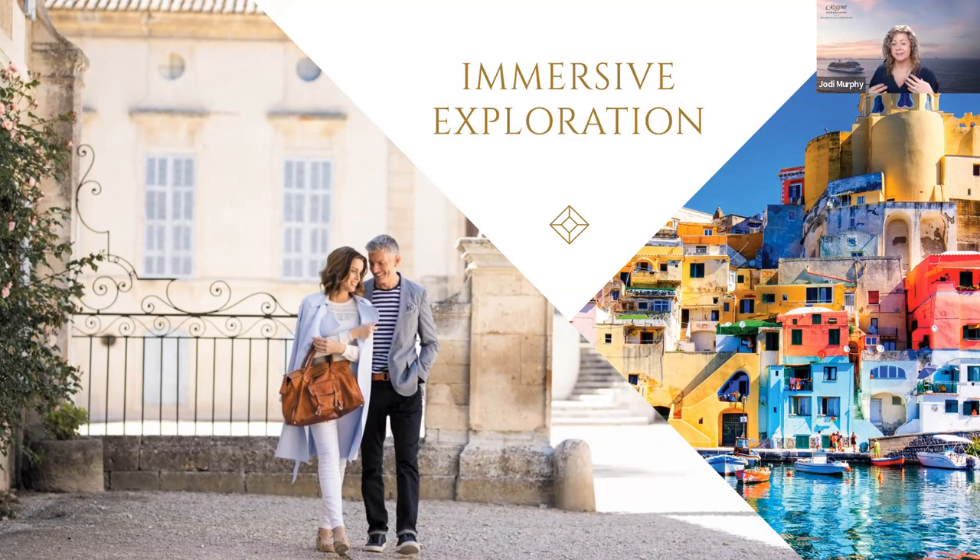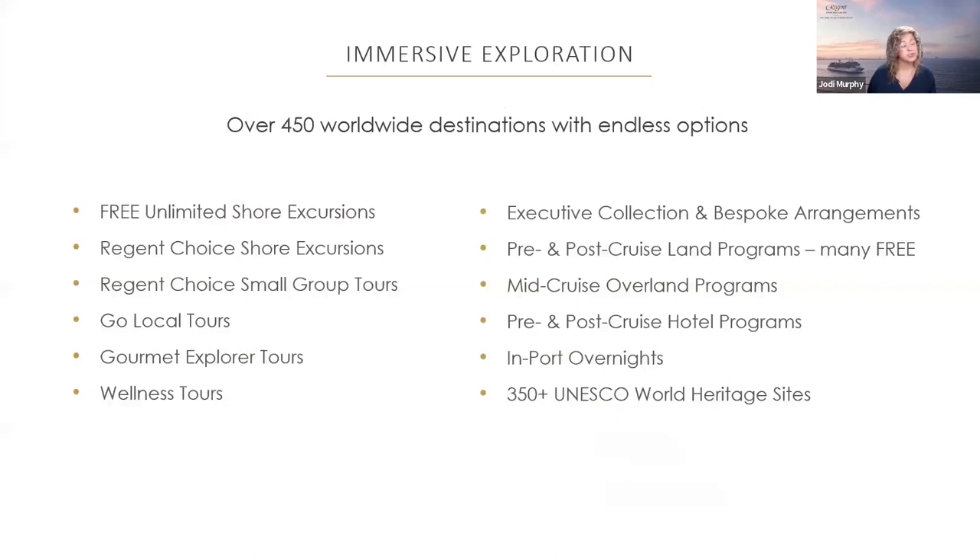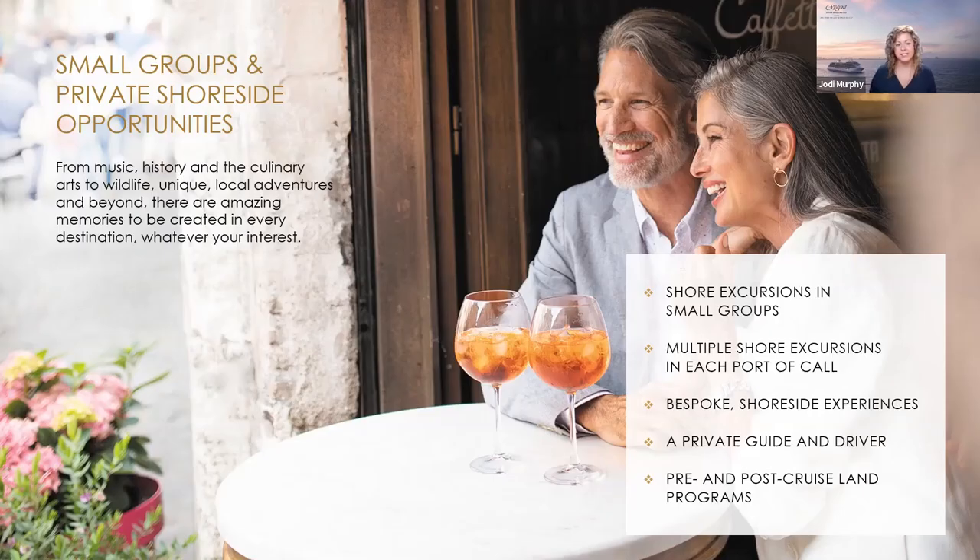Immersive exploration is another key pillar, starting with the destination. We visit over 450 destinations worldwide with over 2,000 free unlimited shore excursions and access to over 350 UNESCO World Heritage Sites. We offer destination experiences in more private settings, with options for small groups or private tours to allow a unique vacation experience in a safe environment — covering music, history, culinary arts, wildlife, and unique local adventures.